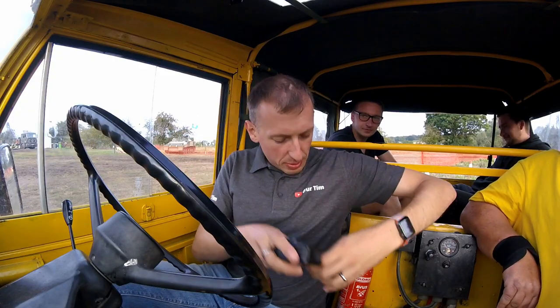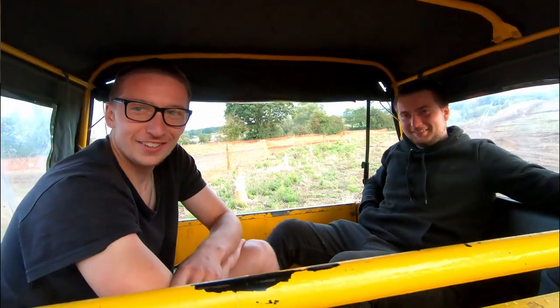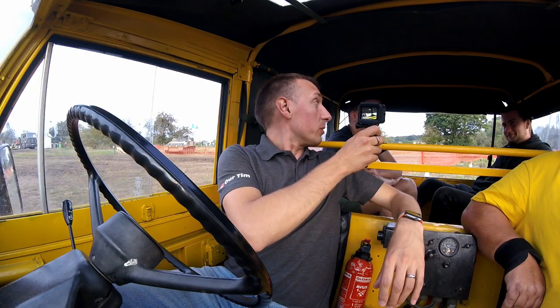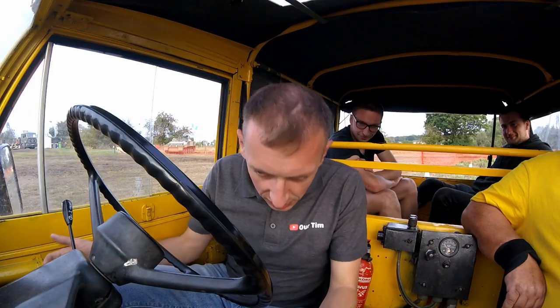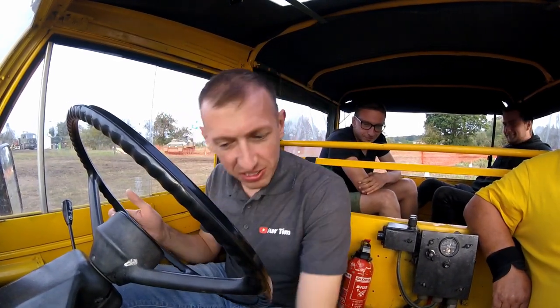...is talk to you about this particular vehicle, because this has got a bit of history to it, hasn't it? Yes! Right, as we get going, talk to me all about it. Hello to you guys in the back — you're Keith's sons. I am, yeah. What are your names? Daniel and Adam. I love a Land Rover.